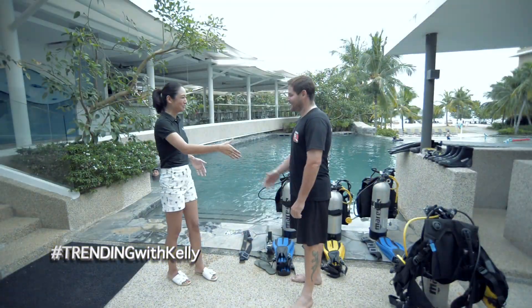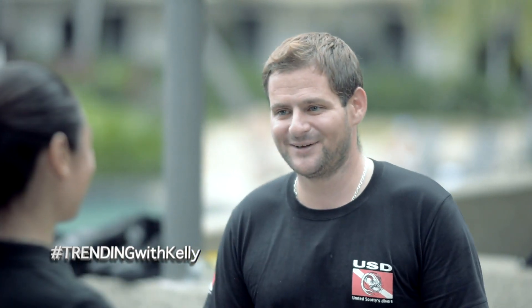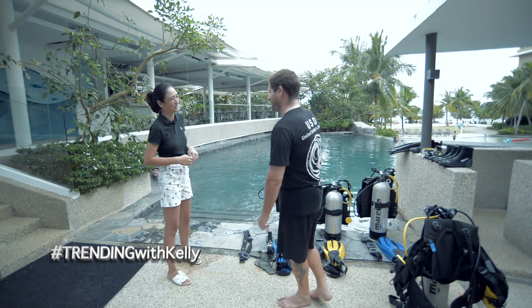Thank you so much, Damien. You're welcome — great to meet you! Hopefully you can join in the pool one day. Yes, next time I'll be back here for sure!